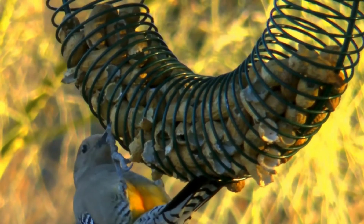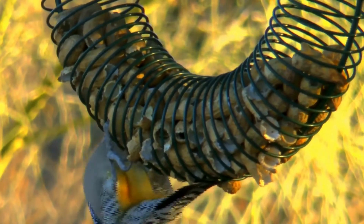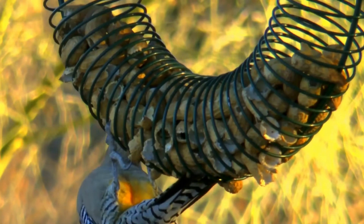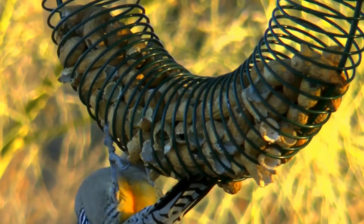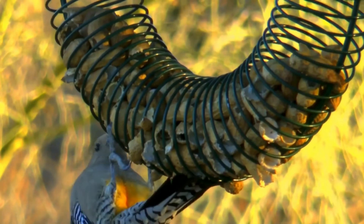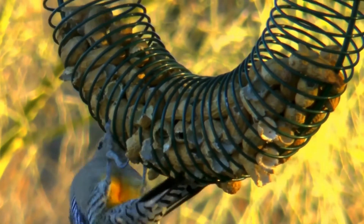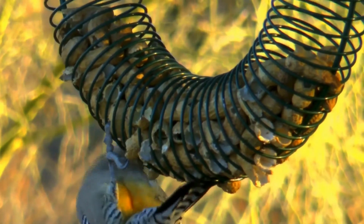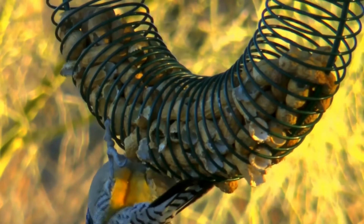As a woodpecker, its diet is composed greatly of insects, which it gains from drilling into bark. Gila woodpeckers are omnivorous and also take fruits, nectar, seeds, as well as lizards, eggs, worms, and even young chicks of small birds. They are even known to hang on human-placed hummingbird feeders and sip up the nectar.